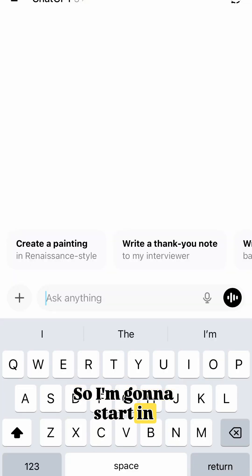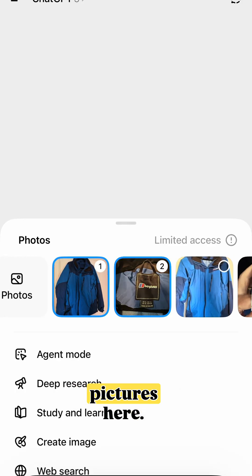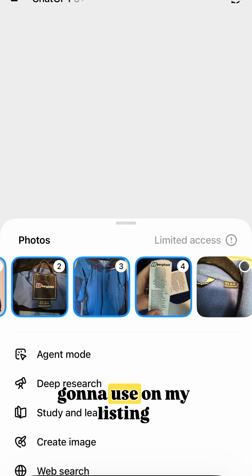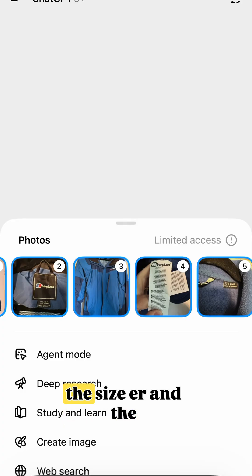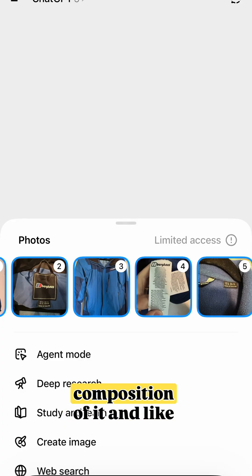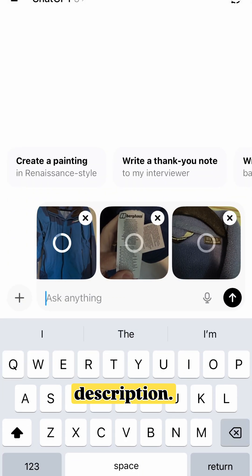So I'm going to start in ChatGPT. It could be any AI at all, but I'm just going to use the ChatGPT app because that's something that lots of people have access to. The first thing I need to do is give ChatGPT the images I'm going to be using. I've taken these — these are the ones I'm going to use on my listing anyway. I've made sure I've got photos of things like the labels, close-ups showing the size, the composition, any barcode details, because it'll help the AI to write our description.